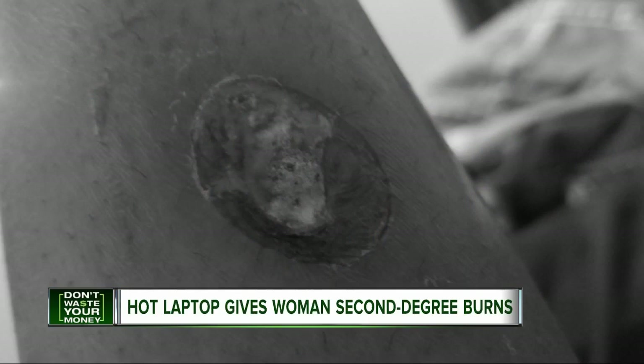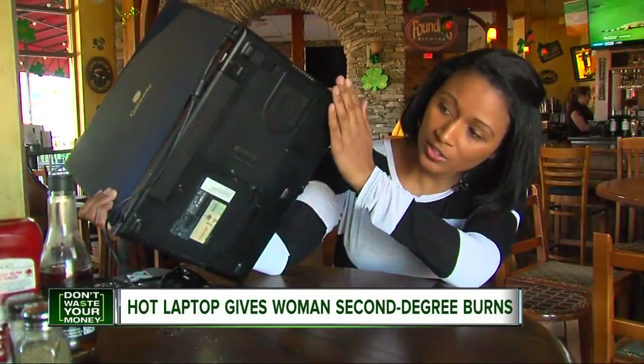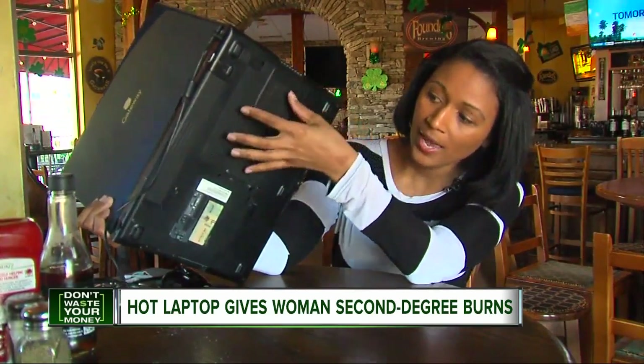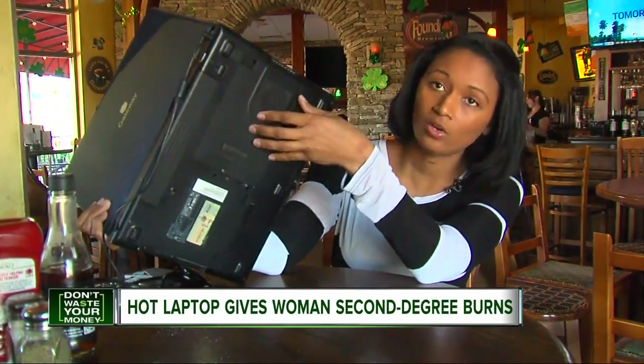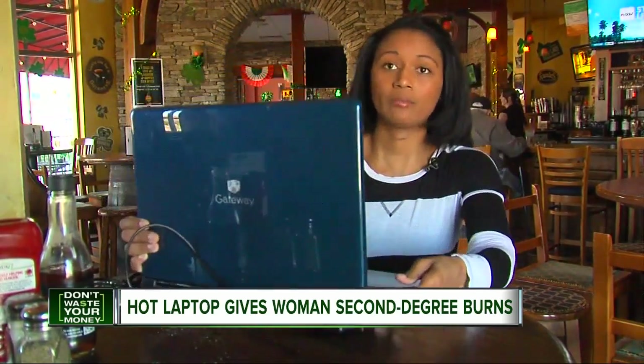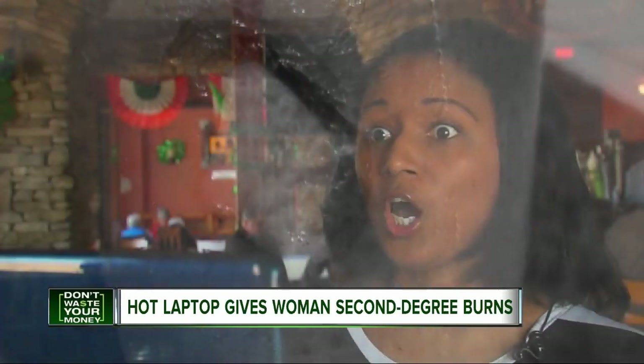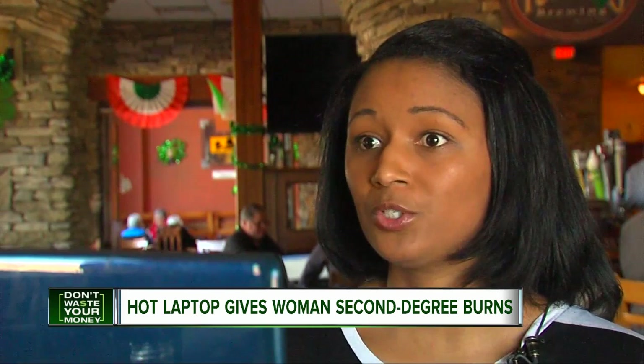It was blistering when she lifted the five-year-old Gateway laptop. She couldn't believe how hot the bottom was. 'The vents are right here, and this is the area that was laying on my skin — it just got extremely hot.' So hot she needed a doctor's care. 'I was shocked that my laptop was capable of doing that much damage.'